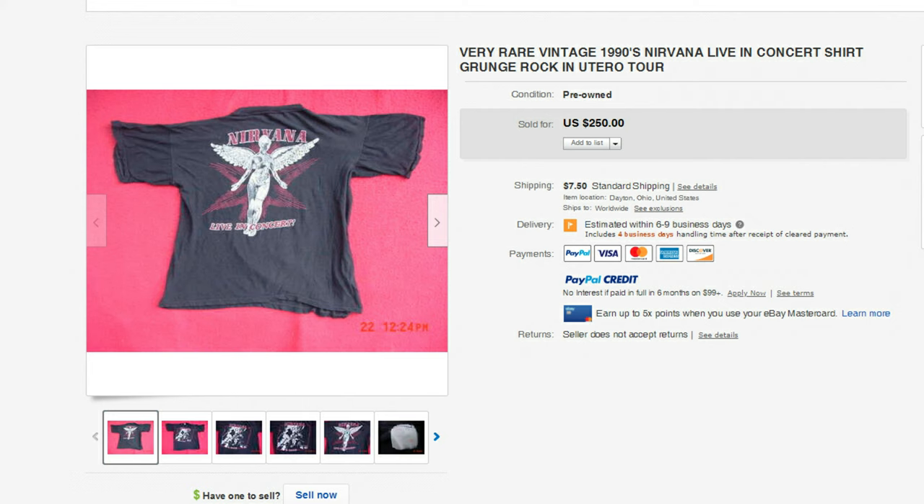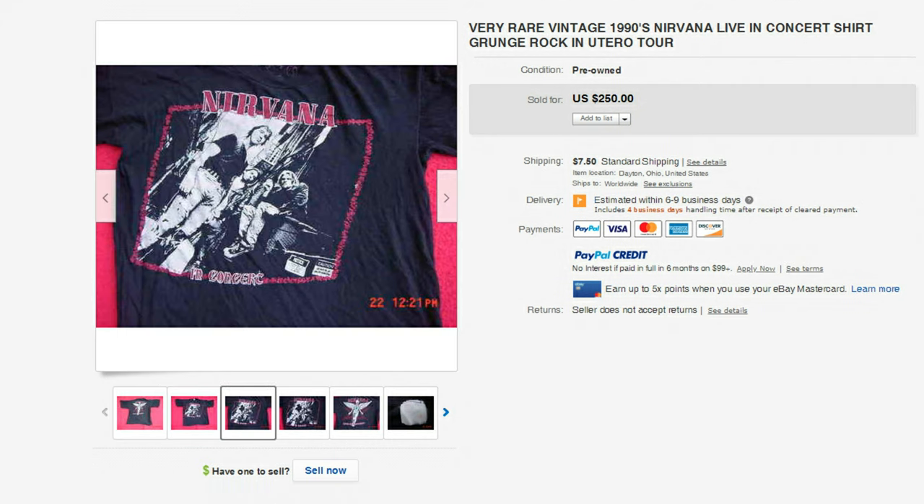Now let's go to the 1990s, and I'm going to talk about some bands whose t-shirts sell for a lot of money. The very first one is Nirvana. This is from the 1990s — it's the In Utero Tour — and this one sold for $250. Of course, Kurt Cobain passed away. This is a very collectible shirt, and again it sold for $250.